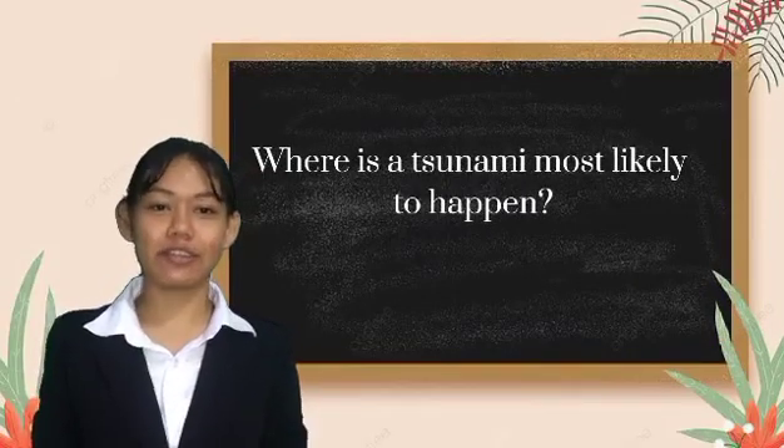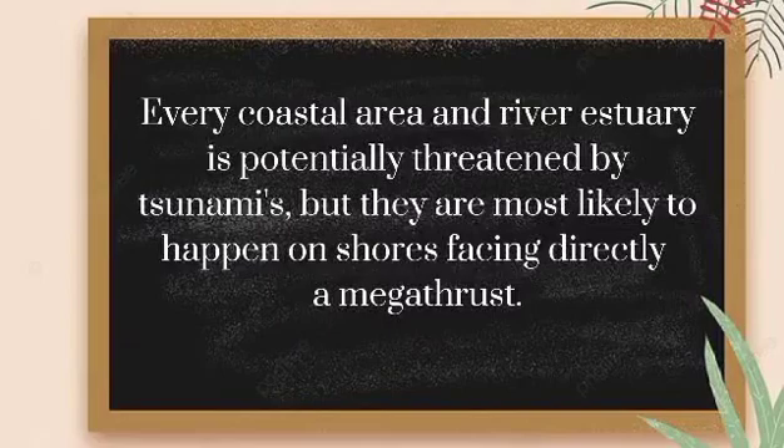Where is a tsunami most likely to happen? Every coastal area and river estuary is potentially threatened by tsunamis, but they are most likely to happen on shores facing directly a major fault.